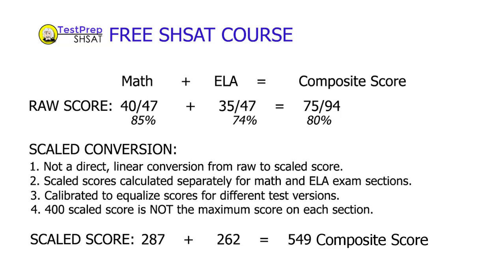Alright, in this video we're going to discuss how the new SHSAT is scored, just as soon as we finish a commercial break with a future SHSAT test taker. Hi! Hola! What's 2 plus 2? 3. Nooooo! 4.